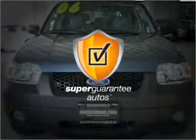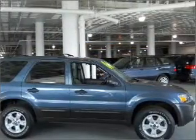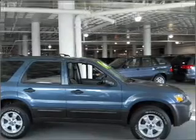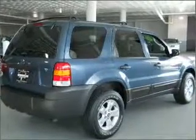This vehicle qualifies for our free Super Guarantee Autos Vehicle Warranty Program. Buy a vehicle and get a free warranty from us only at everycarlisted.com. Stand out from the crowd with premium wheels. The anti-lock braking system will help deliver you safely to your destination.